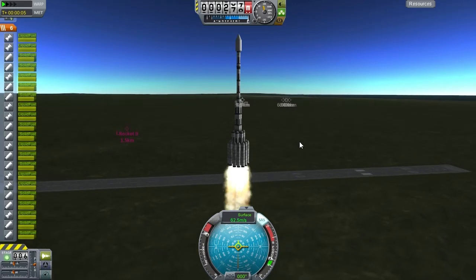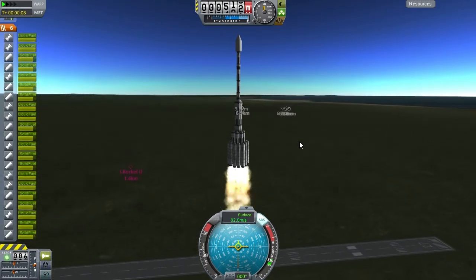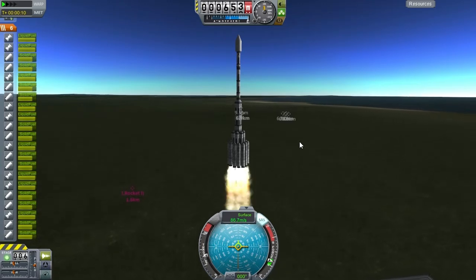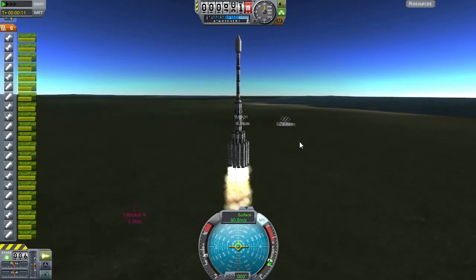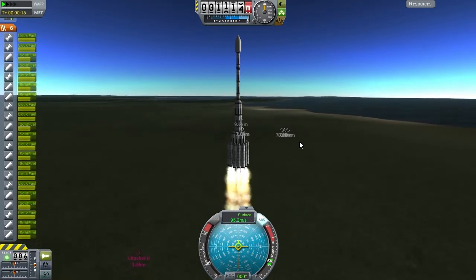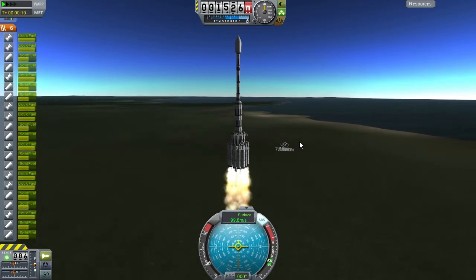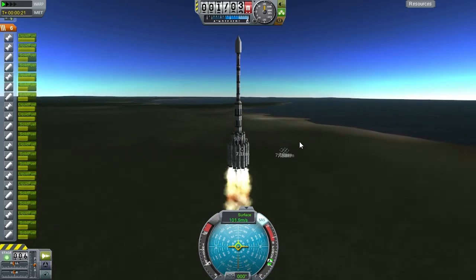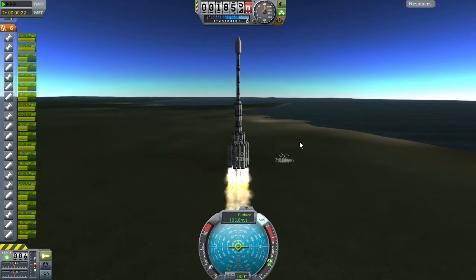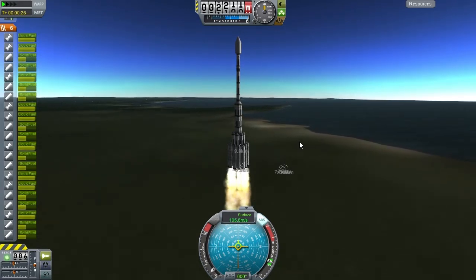Today, after yesterday's episode where we successfully orbited and eventually brought a Kerbal back safely, we are using the same rocket as a sort of science ICBM — a science missile. Instead of a capsule on top of the rocket, we have an unmanned module with the science experiments, the goo canister, and the materials bay. We'll be attempting to land that in different biomes.